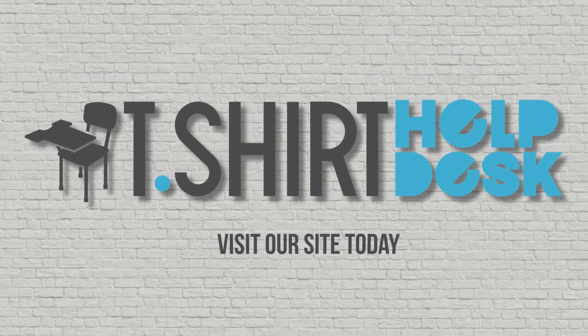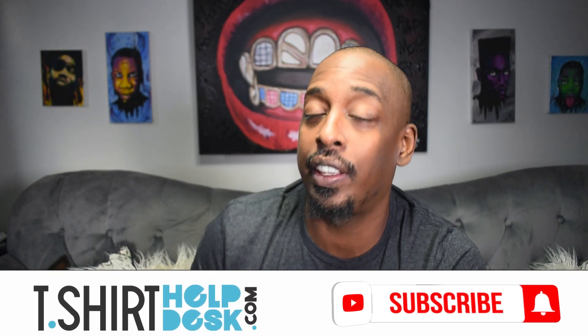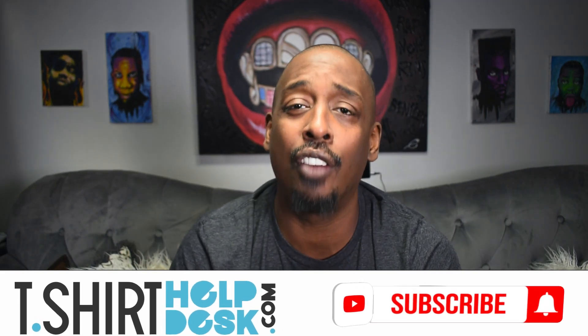In today's video we are going to cover five psychological triggers or Jedi mind tricks to hopefully entice people to buy your t-shirts. What's up guys, Gary Edgenay, t-shirt help desk — the place where we cover all things t-shirt related. Make sure you go down and subscribe and click that notification bell so you will be notified of all that fantastic information we have on the t-shirt industry.